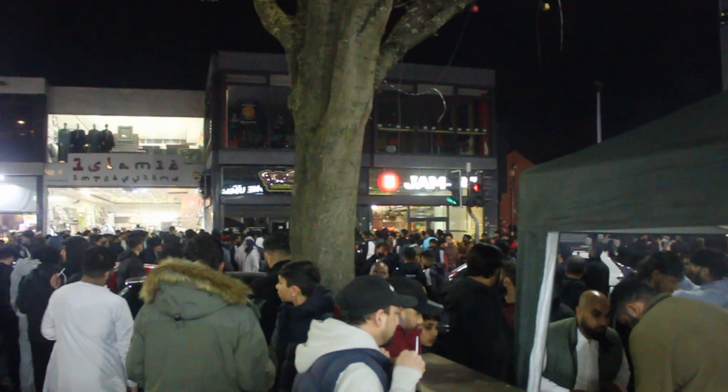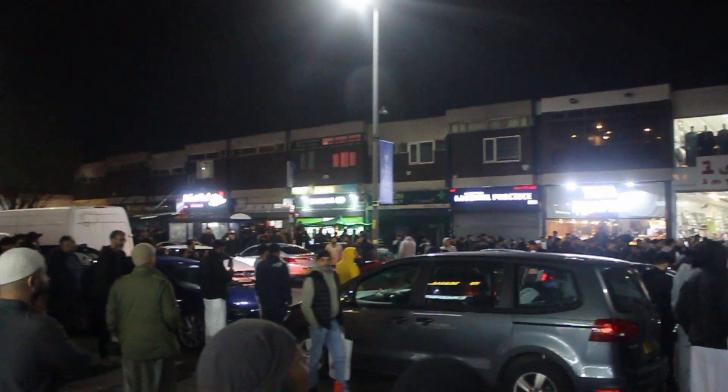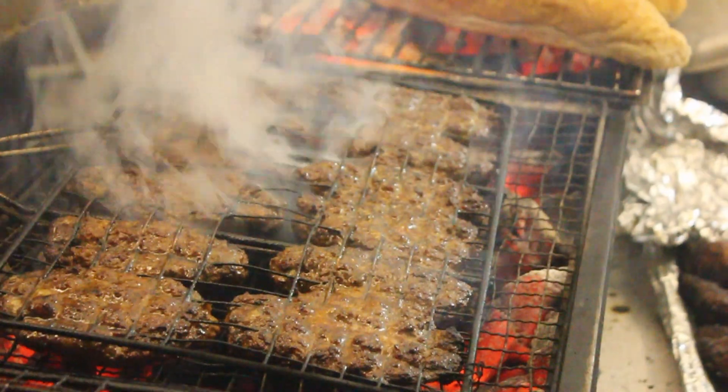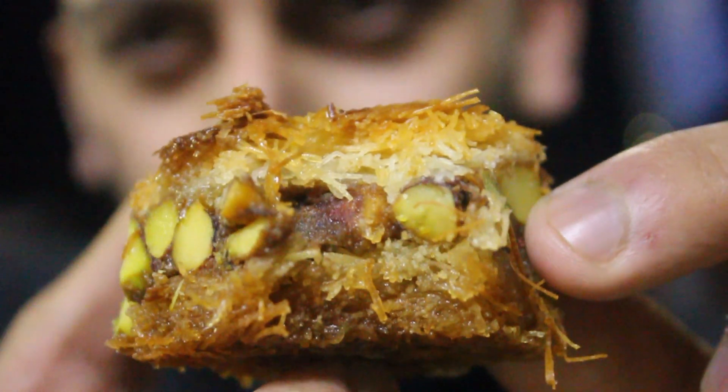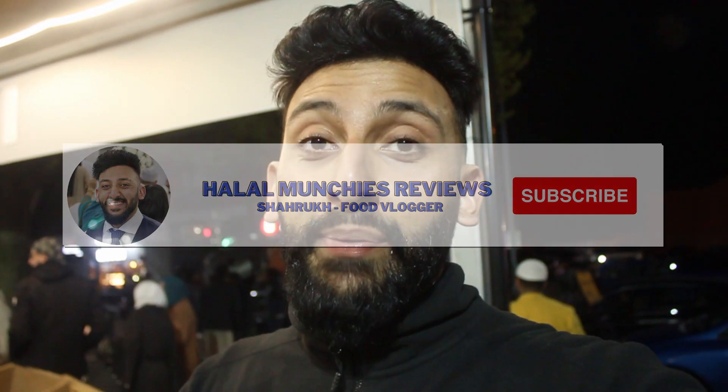I think I'm going to do the outro here because I didn't manage to get through a lot of the traffic. There's so many stalls here, so many people, so much good food. I managed to get about three to four places which I think is decent for about two to three hours of work. But yeah, if you're new here be sure to like, comment and subscribe. Follow the Instagram page at HalalMunchiesReviews. And that was a Ramadan special street food on Coventry Road, Birmingham. There you go.